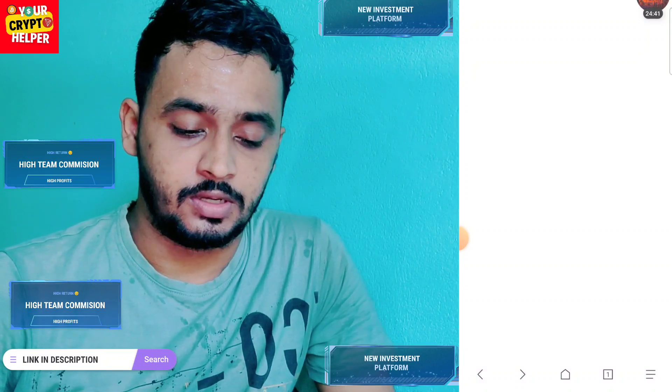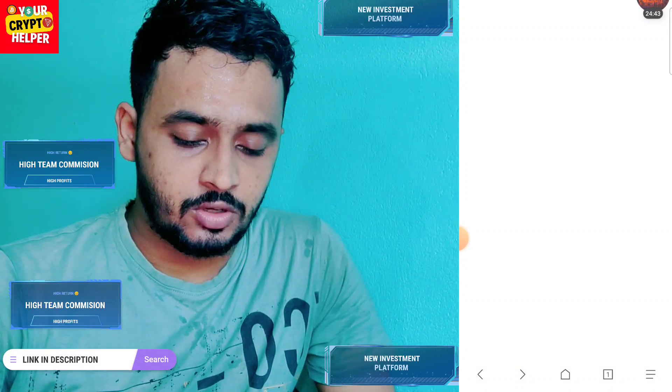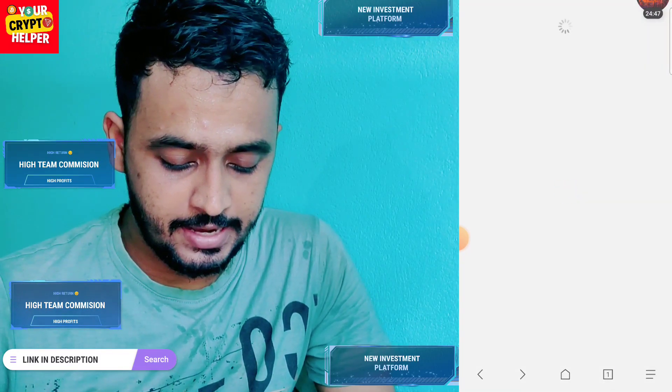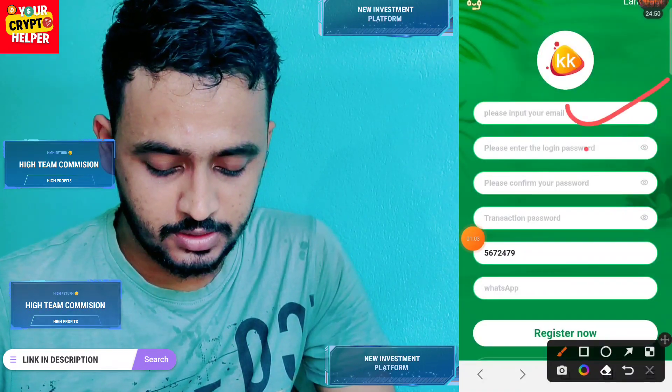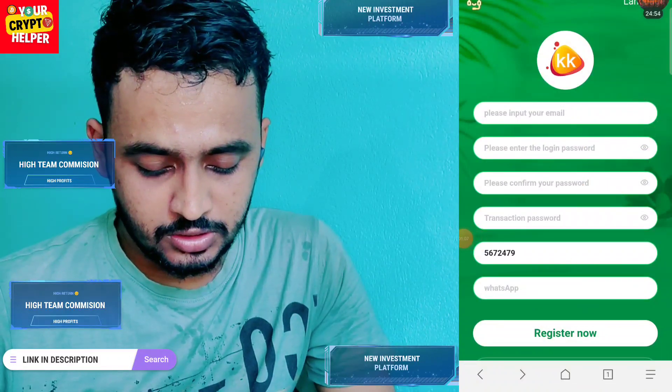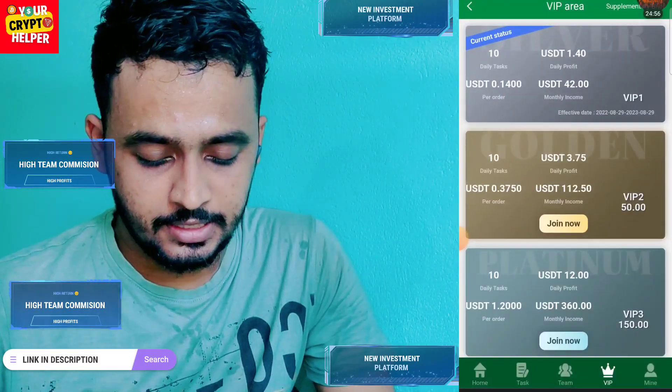Let me talk about how to register on this platform. First of all, you have to put your email ID, login password, confirm your password, and set a transaction password. Enter your phone number and click register.